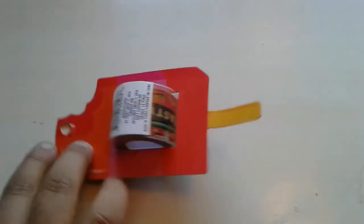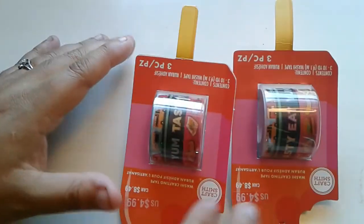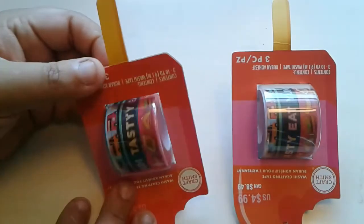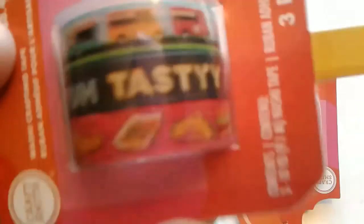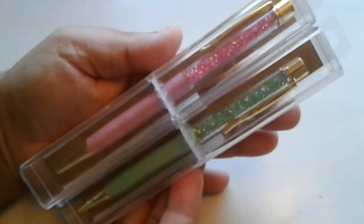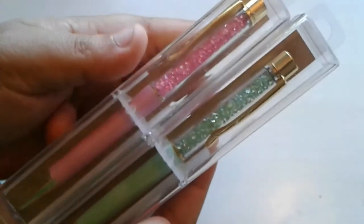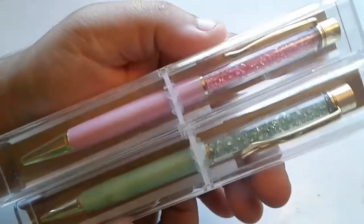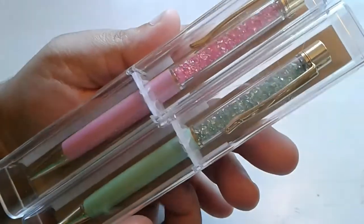And then I also picked up these — I wish there had been more. These were the last two. All the CraftSmith brand washi was 60% off and these were the only two there. It has like food and food trucks and stuff like that. I really wish I had known that they were having a sale because I would have got more things. And then I got these two crystal pens because they are 40% off. There's also a white one and a black one — I already have a black crystal pen and it doesn't work, so I don't want another one. I picked up these two colors which are so pretty, and they come in these hard plastic cases. Those are 40% off right now at the store.